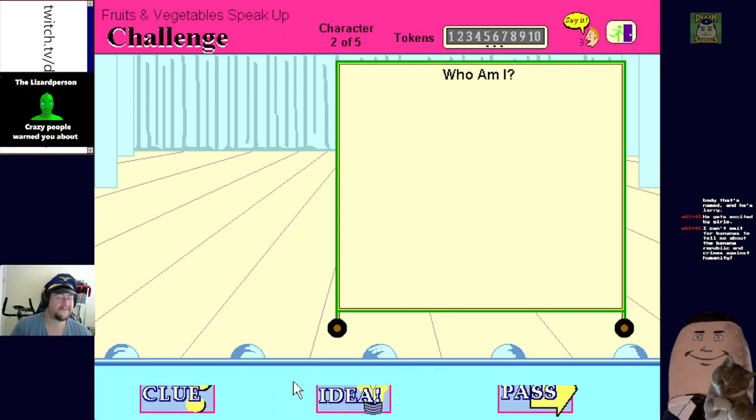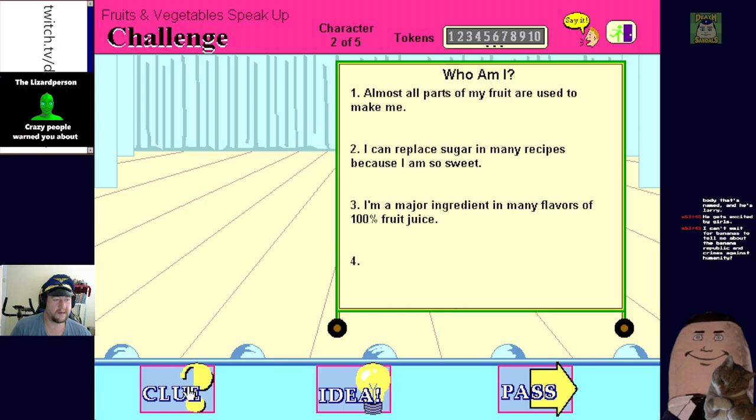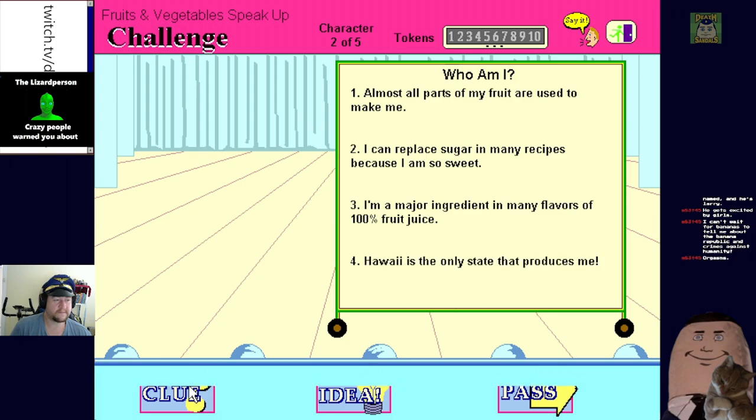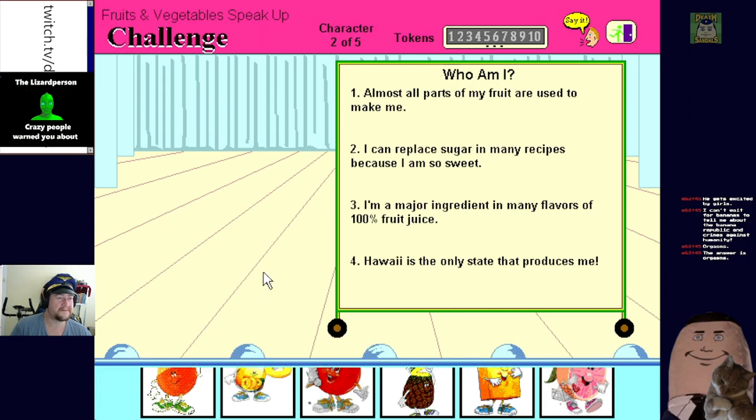Can you guess who I am? Almost all parts of my fruit are used - replace sugar in many recipes because I am so sweet. A major ingredient in many flavors of 100% fruit juice. Hawaii is the only state that produces me. Pineapples? No, that's not who I am - the answer is probably apples or oranges. No, take a look - it was pineapple juice. I clicked on pineapples and it was indeed a major ingredient in many flavors of 100% fruit juice.